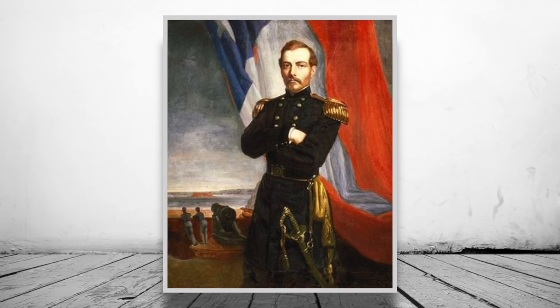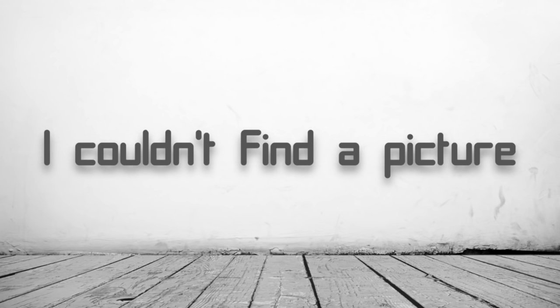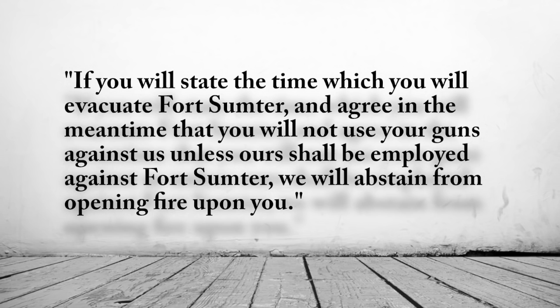At 1am on the 12th of April, Beauregard sent aides Colonel James Chesnut, Colonel Chesnut, and Captain Stephen D. Lee to Anderson with a message stating: 'If you will state the time at which you will evacuate Fort Sumter, and agree in the meantime that you will not use your guns against us unless ours shall be employed against Fort Sumter, we will abstain from firing upon you.' Anderson replied that he would vacate the fort by noon on April 15th unless he received new orders or supplies from the Federal Government.